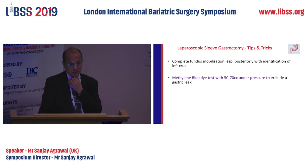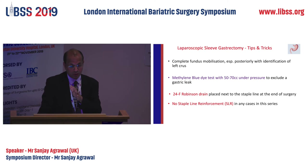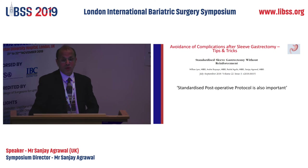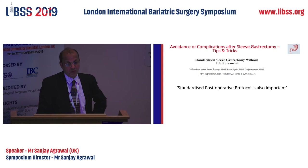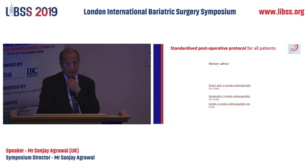Methylene blue leak test should be done for every patient — I do medico-legal reports and if someone has not done a methylene blue test, that goes against the report. I use a drain for every patient — learned from Dr. Dillema when I was with him; he used drains for every bypass or sleeve. I never use triple reinforcement and I don't think I'll restart. Post-operative protocol: three weeks of free fluid with straw — we emphasize straw for three weeks, because it's easy to gulp things, and if you gulp things you can have a higher burst pressure causing a leak.